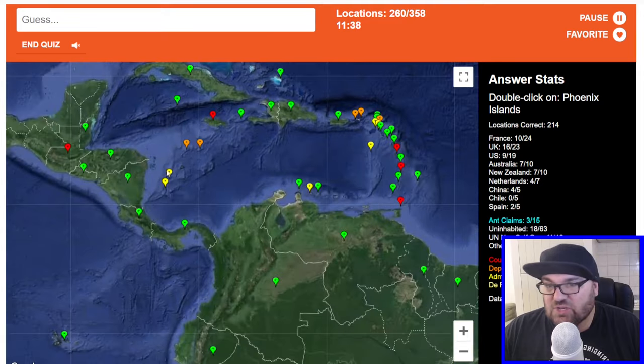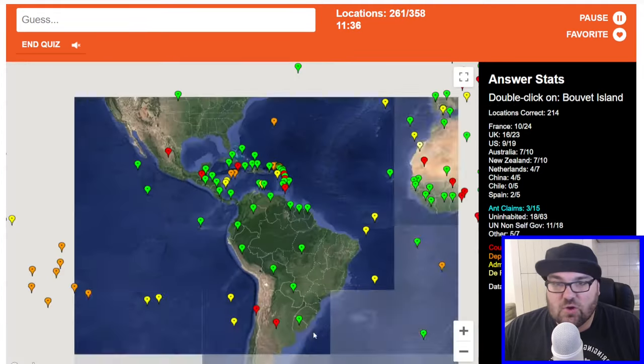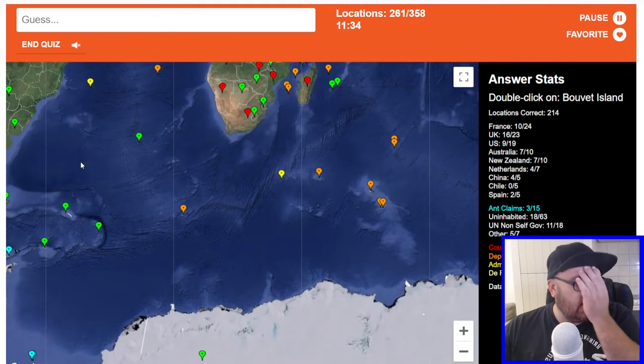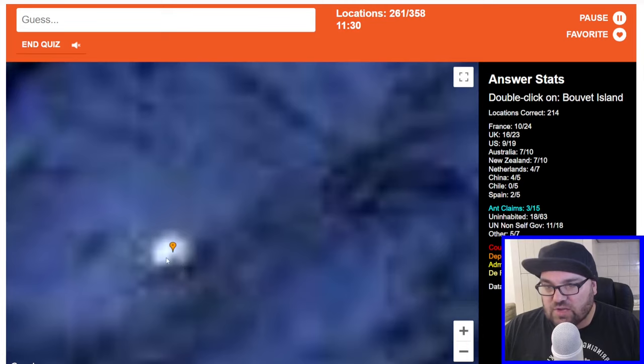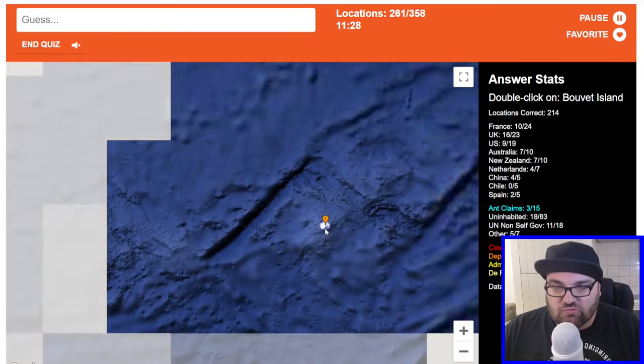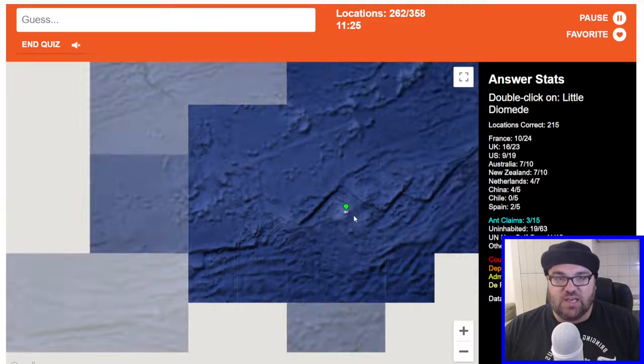Phoenix Islands — is there a chance it's one of these? No. Bouvet Island — this is just completely iced-over rock in the middle of the Southern Ocean, isn't it? So it's here. Little Diomede — okay, other side of the world.